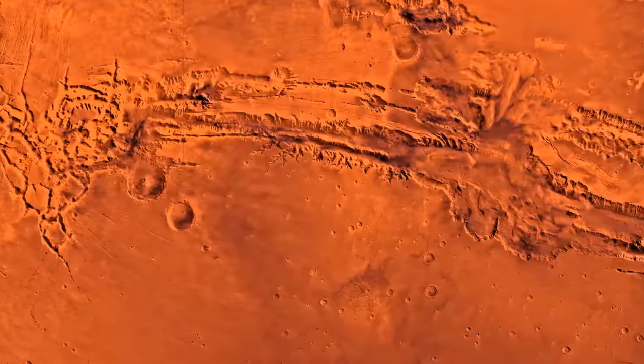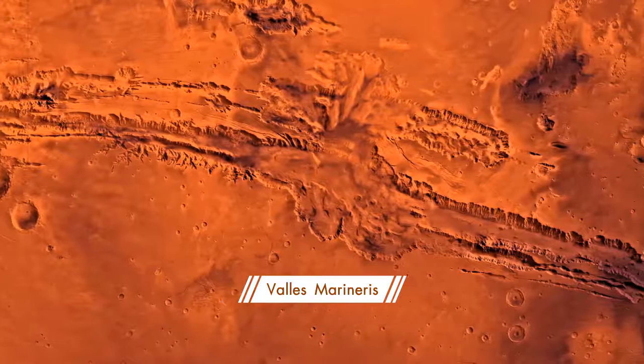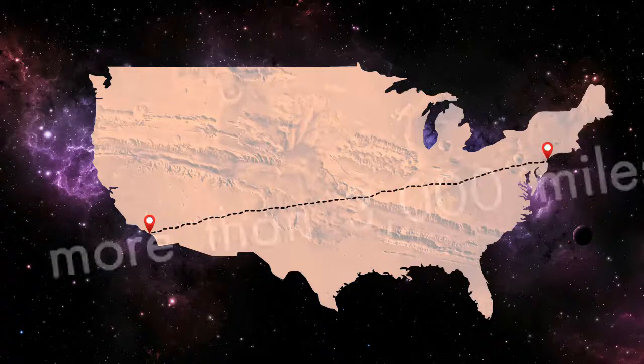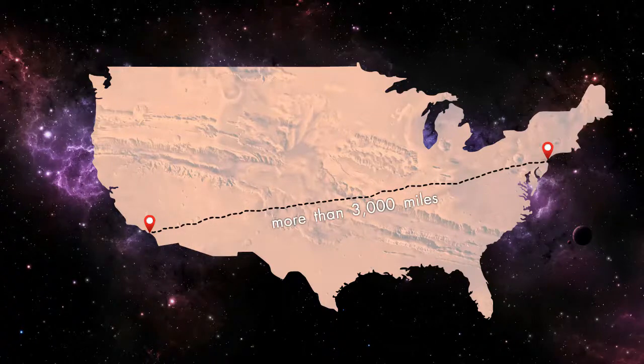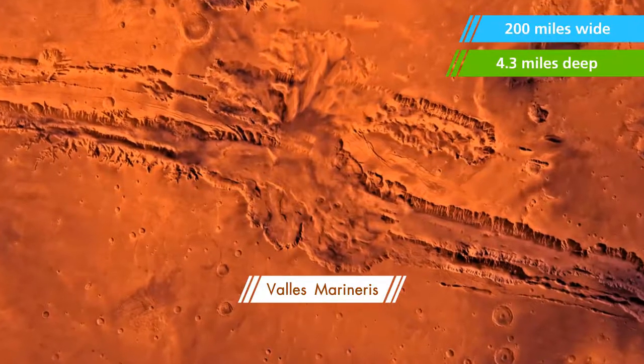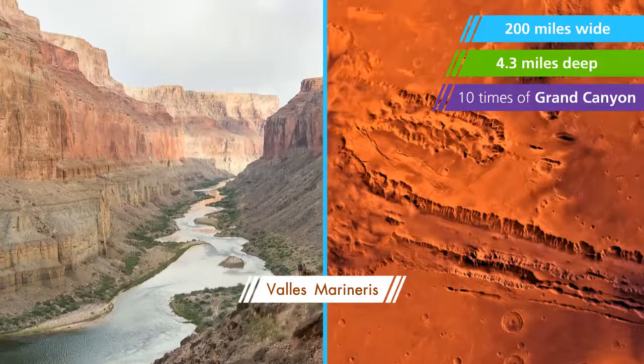A large valley system called Valles Marineris — the largest canyon in the solar system — is large enough to extend from California to New York, more than 3,000 miles. This canyon is 200 miles wide and 4.3 miles deep. That's about 10 times the size of Earth's Grand Canyon.